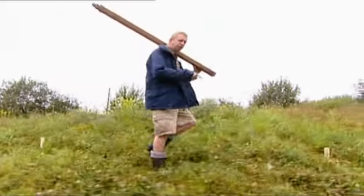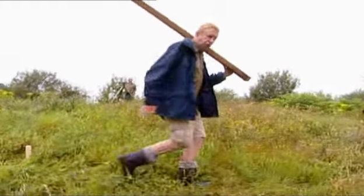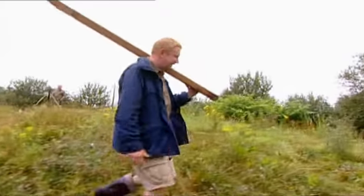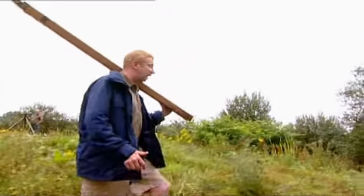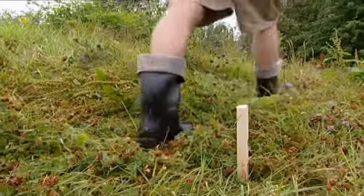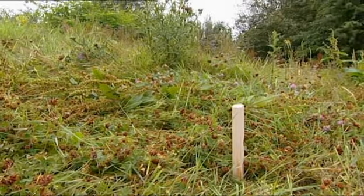We're now on the other side of the hill that we started from, but we haven't gone over it — we've followed the contours all around. So we're well on our way to Manchester, and we haven't built any locks. Brindley, Gilbert and the Duke of Bridgewater had got four miles from Worsley to this point without using a lock.